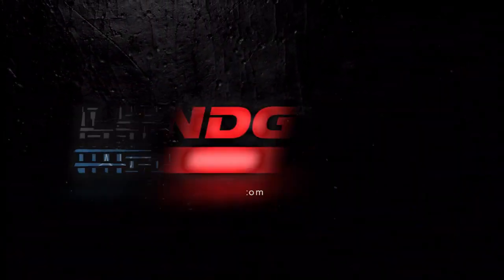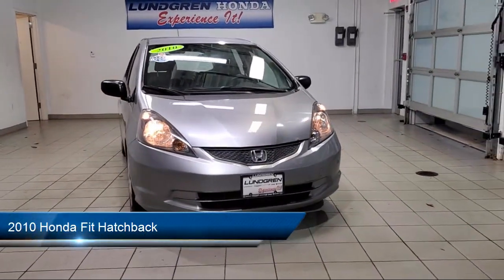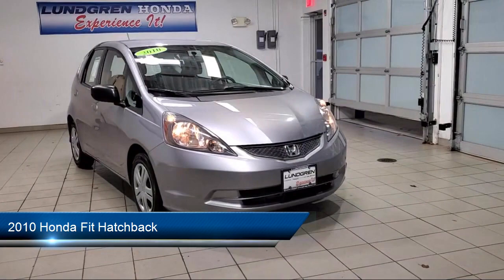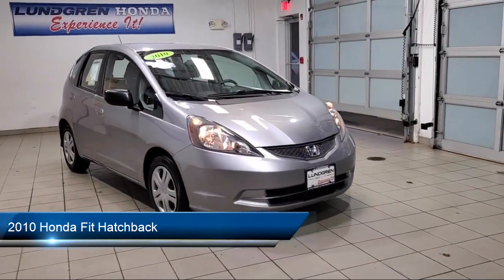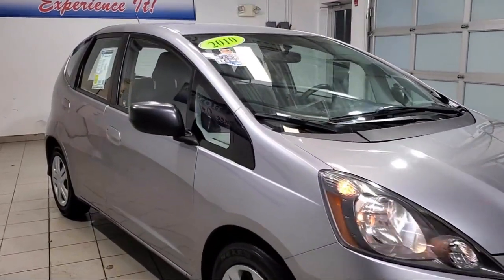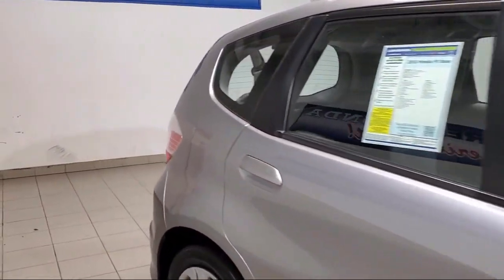Welcome to the Lundgren Automotive Group, and here's a look at another one of our pre-owned vehicles from our huge selection. It comes equipped with dual front-side impact airbags, split fold-down rear seat, air conditioning, tire pressure monitoring system, CD player, power windows, and a four-speaker audio system.